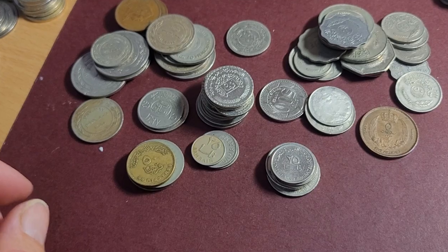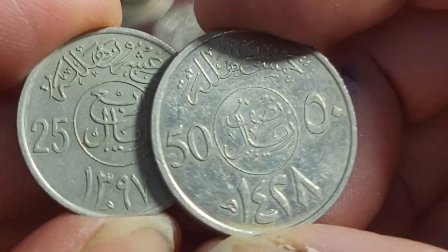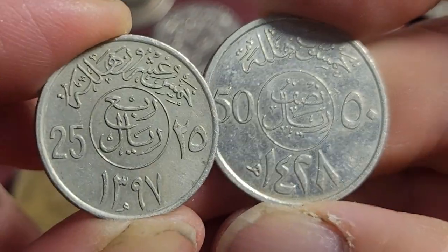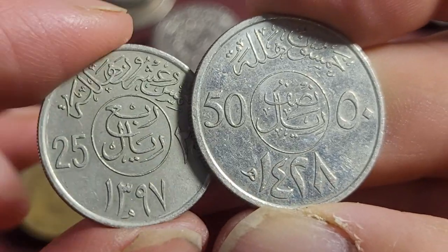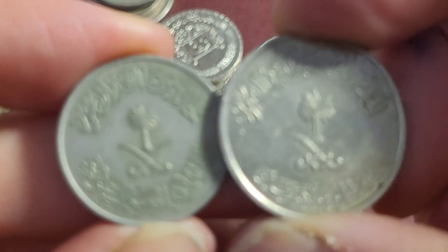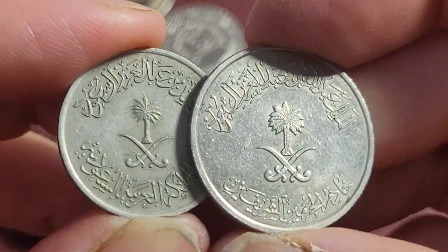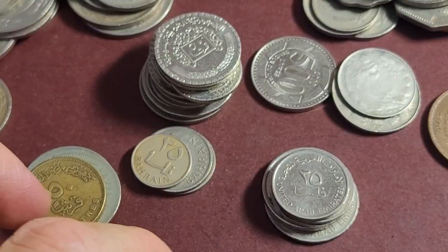Starting with the most common ones: we have a 25 and 50 halala from Saudi Arabia. These don't have Western dates and I can't convert them off the top of my head — it's all in Arabic. It has a monarch on it. These ones are probably only a dollar or two each, so nothing really interesting there.